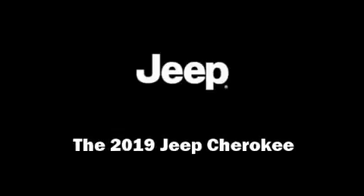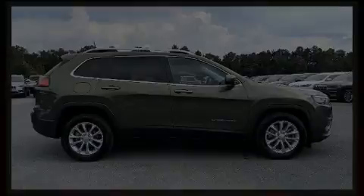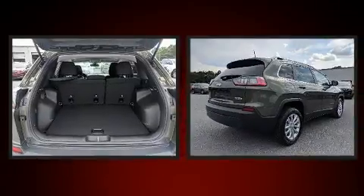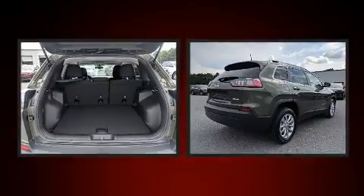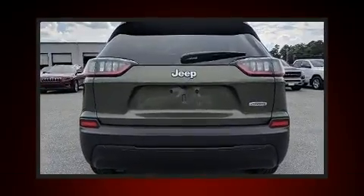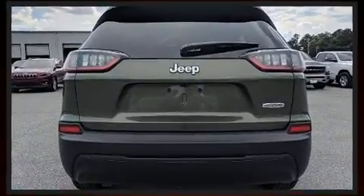Introducing the 2019 Jeep Cherokee. Jeep infused the interior with top-shelf amenities such as front and rear reading lights, front fog lights, remote keyless entry, a roof rack, and one-touch window functionality.